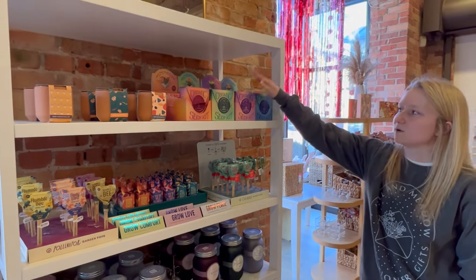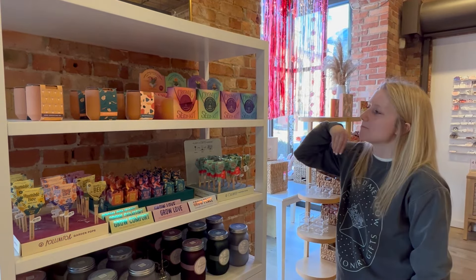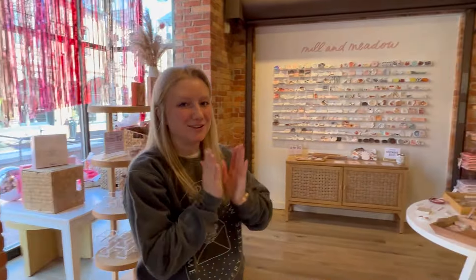We also have Cosmic seed kits, which we've had for a while — they're related to the different zodiac signs. But we also added new zodiac stuff that I am psyched about, and I'll take you to the other side of the store to see it.